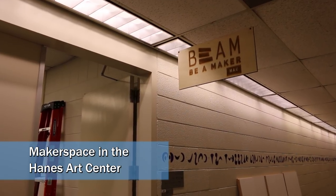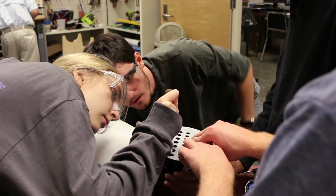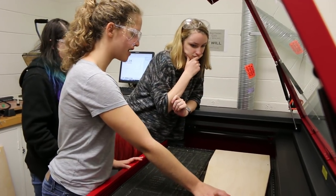A makerspace is about collaboration and bringing together people from different backgrounds and allowing them space and resources to make things together.